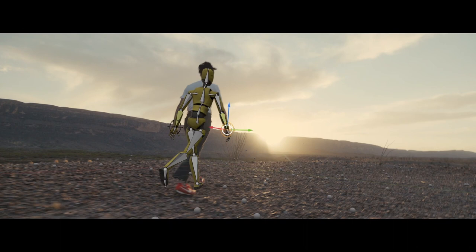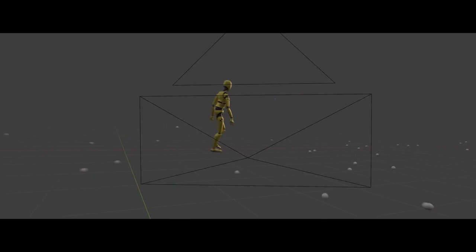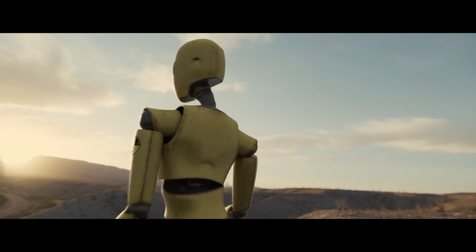From the paintbrush, to the typewriter, to the camera, tools have always been an extension of the artist — a means to help our voices be heard. With Wonder Studio, we hope the world hears yours.